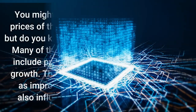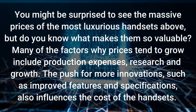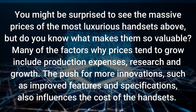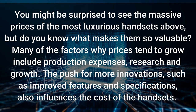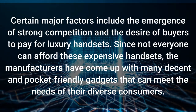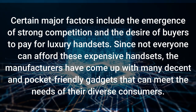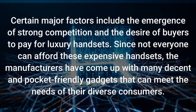You might be surprised to see the massive prices of the most luxurious handsets we just went over. But do you know what makes them so valuable? Some of the reasons why prices tend to go so high include production expenses, research, and development. The push for more innovations such as improved features and specifications also influences the cost. Certain major factors include strong competition and the desire of buyers to pay for luxury handsets. Since not everyone can afford these expensive handsets, manufacturers have come up with decent and pocket-friendly gadgets to meet the needs of diverse consumers.